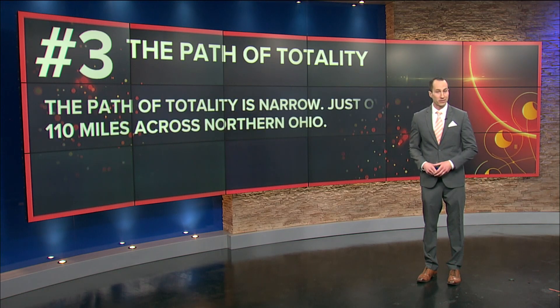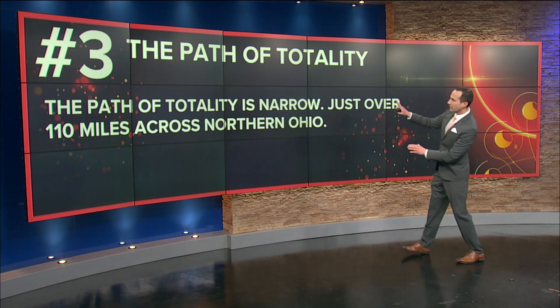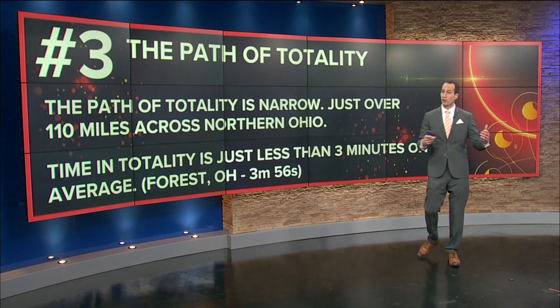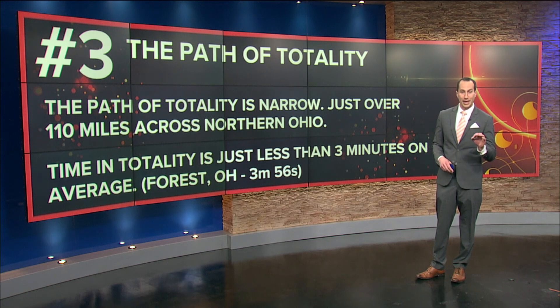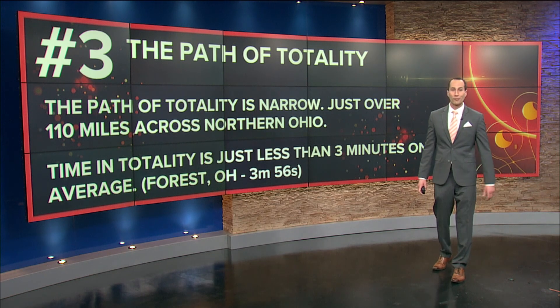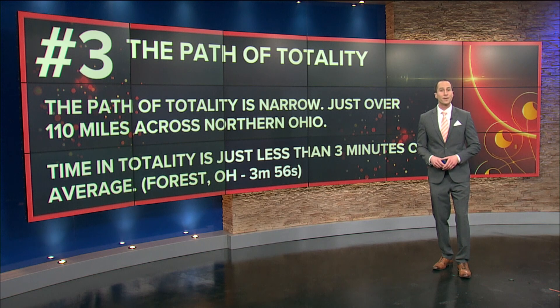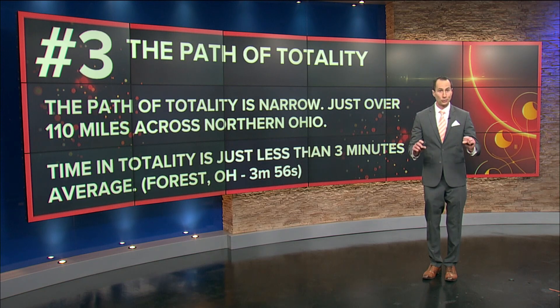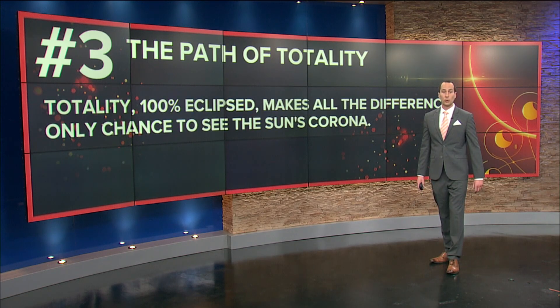Next up with the path of totality — that path of totality is very narrow across the face of the earth. It is just over 110 miles across as it makes its way through northern Ohio. The time in totality, while it will vary significantly from location to location, is on average just less than three minutes. The capital of the longest time in totality here in northwest Ohio is going to be Forest, Ohio at 3 minutes and 56 seconds. We have a detailed breakdown on WTOL11.com, our YouTube page, and on WTOL 11+ detailing many cities in northwest Ohio and exactly how long the totality is and when that max eclipse will begin.